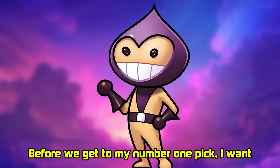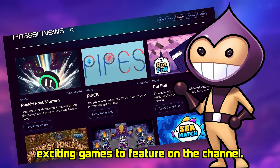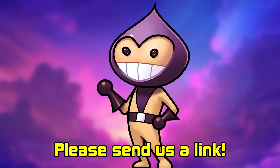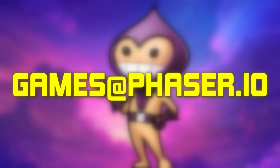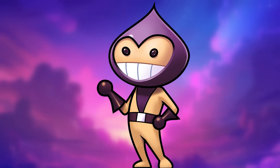Before we get to my number one pick, I want to give a shout-out to all the amazing Phaser developers out there. We're always on the lookout for new and exciting games to feature on the channel. If you're a developer and you've created a Phaser game you'd like us to check out, please send us a link. You can email us at games@phaser.io or simply leave a comment on the video. We can't wait to see what you're working on.